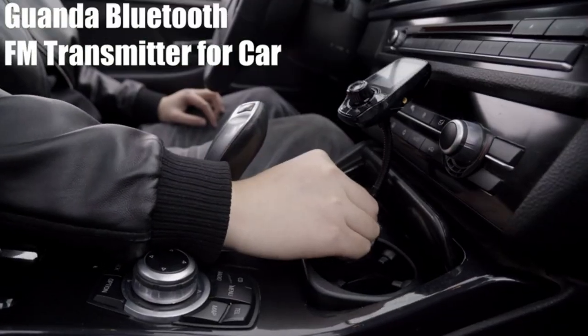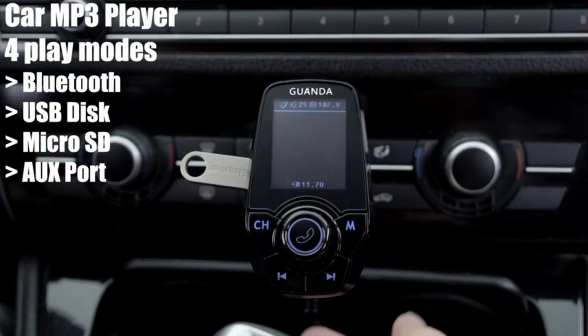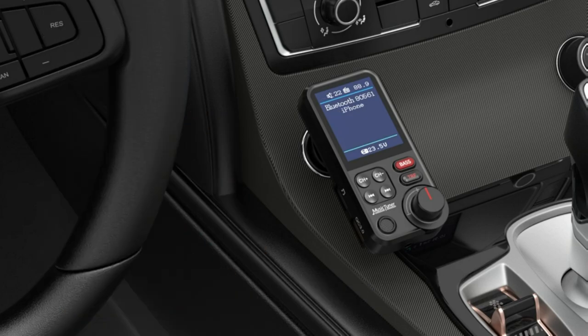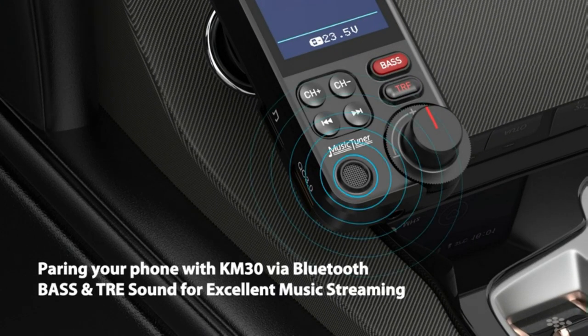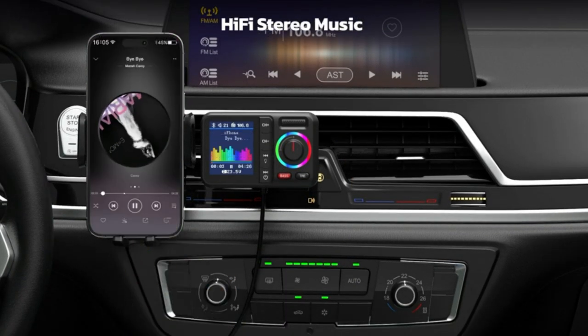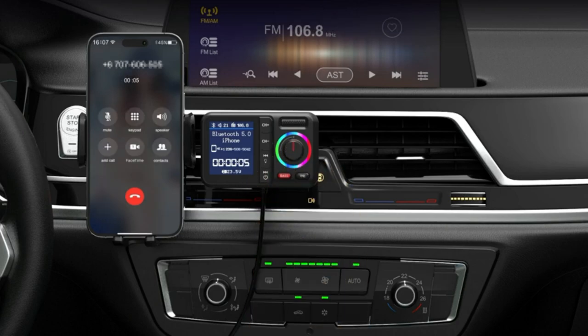While most newer vehicles have built-in Bluetooth for seamless smartphone streaming, older cars are limited to FM and AM radio. A Bluetooth FM transmitter uses short-range frequencies to send and receive information to Bluetooth devices via radio waves, acting as an alternative adapter. Not only does this let you stream your favorite music from your devices, but also provides hands-free calling and more.